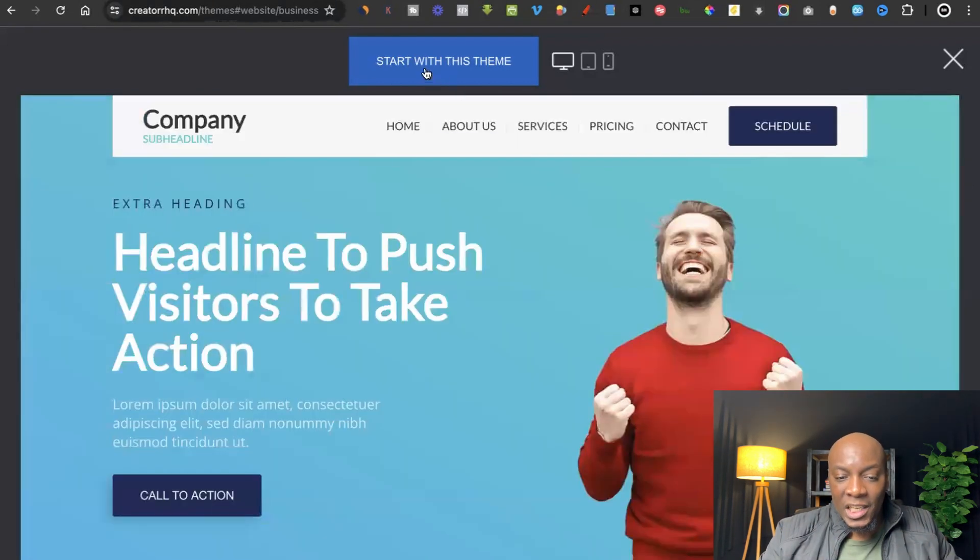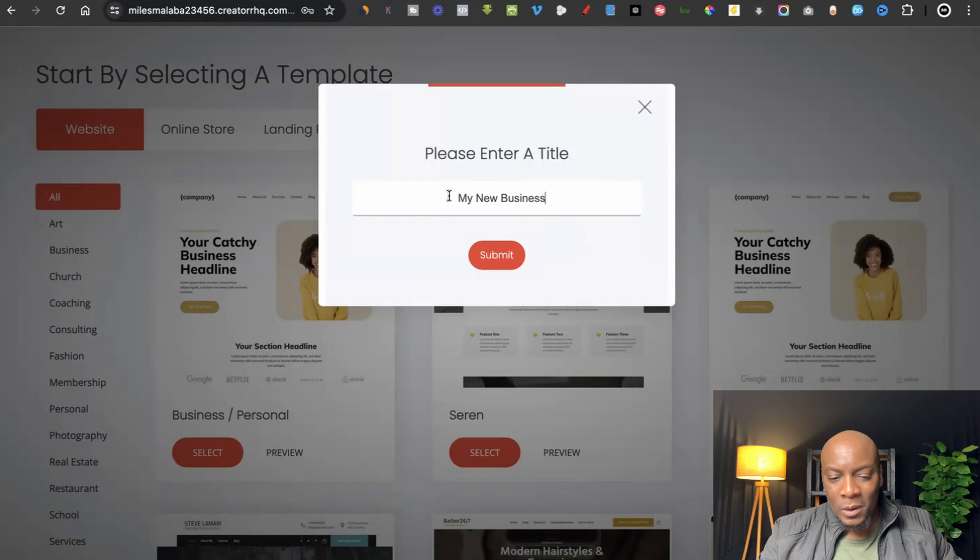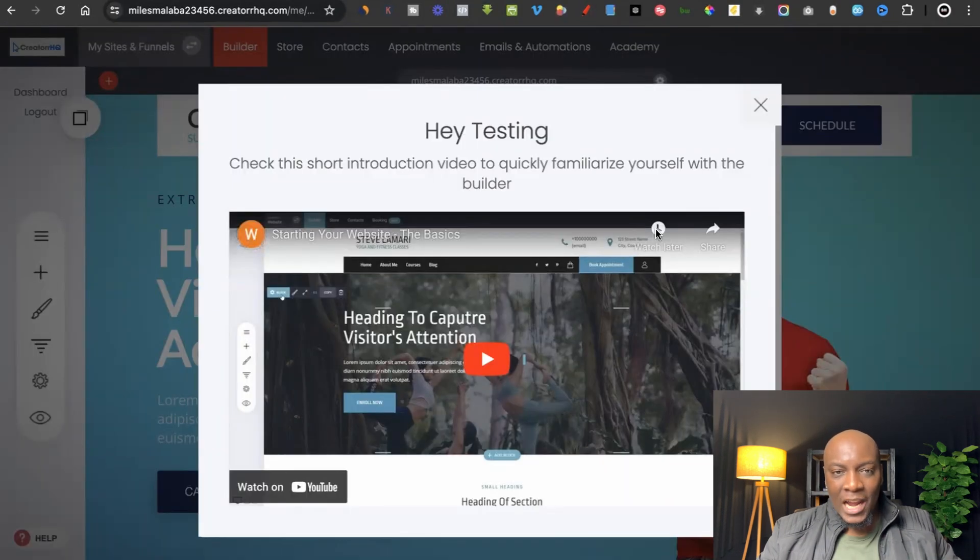Simply click 'Start with this theme,' go to the next page, and register a free account with a 14-day trial. On the next page, choose the title of your website — I just said 'My New Business' — click Submit, and just like that, you've come to the builder section where you can start building the website.